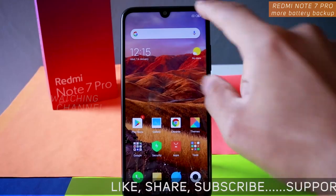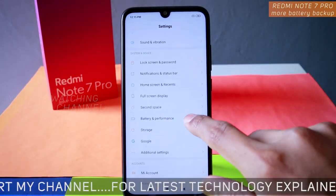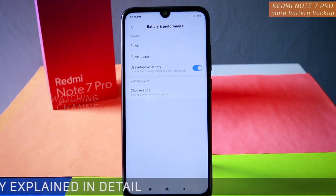The first thing you want to do is go to Settings. Inside the Settings, go to Battery and Performance.